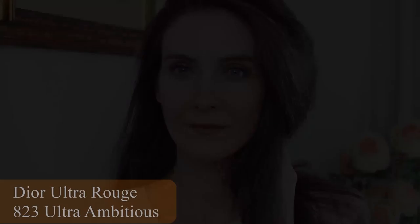Chanel's lipsticks from this fall collection are quite drying on the lips, so if you have dry lips I wouldn't recommend those — the Rouge Allure Liquid Powders are a bit drying, though you could use a lip balm underneath. These Dior ones, you don't really need a lip balm — they feel very comfortable, very velvety on the lips. Now time to try this lipstick. I really like it — it's like the perfect office lipstick.